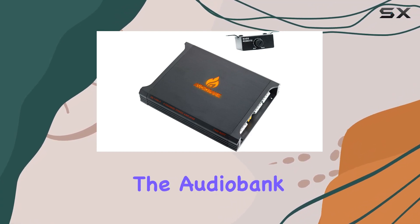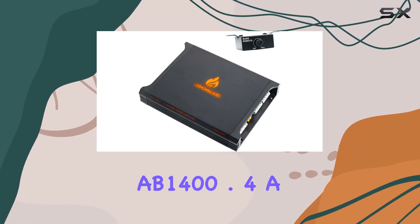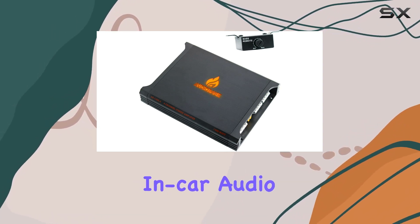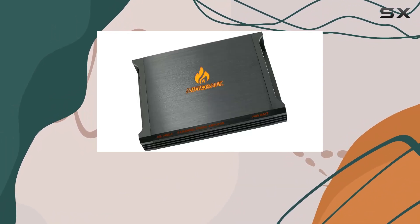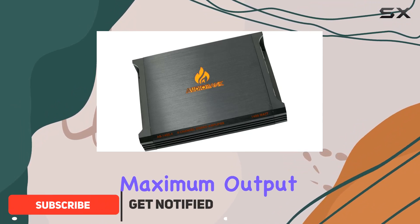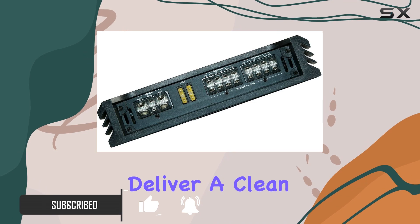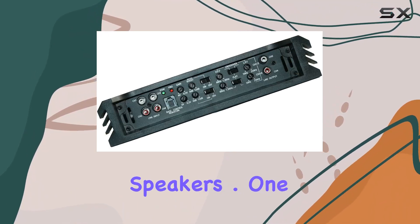Today, we're diving into the AudioBank AB1400.4, a powerhouse of a car stereo amplifier that promises to elevate your in-car audio experience. Boasting 1,400 watts of maximum output power, this AB Class 4 channel amplifier is designed to deliver a clean and powerful sound to your speakers.